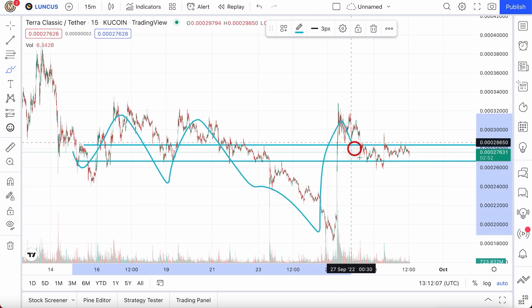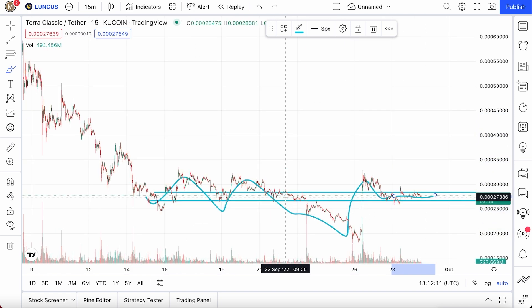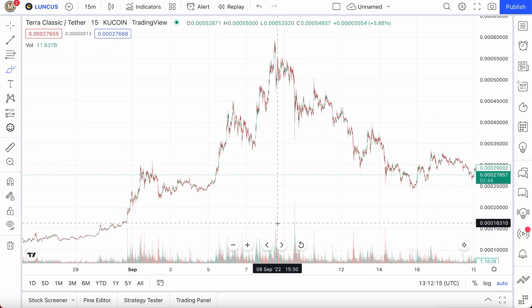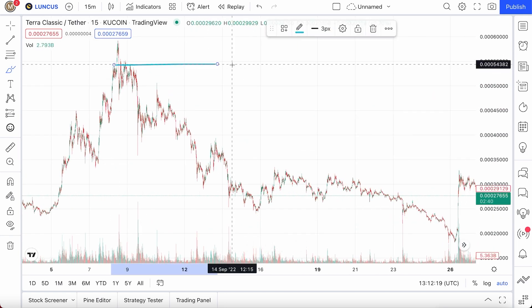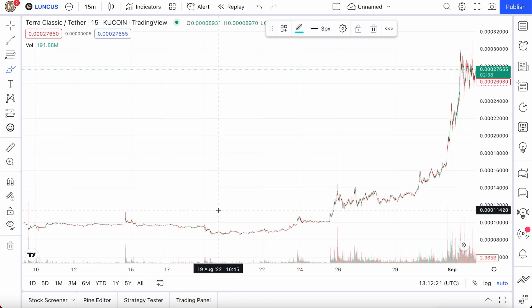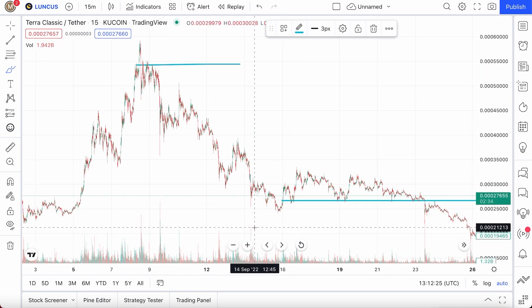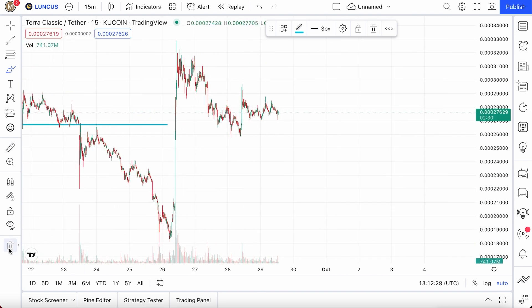Prices really just stay at the floor of 2.7, and this consolidation is actually a good sign — the coin is finally taking a breather. Even though we dropped about 50% from the top to bottom, we actually gained several hundreds of percentages from the bottom to the current price. Give it some time and the coin will reward you.